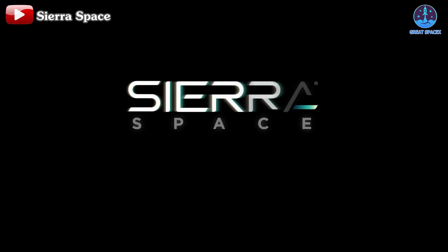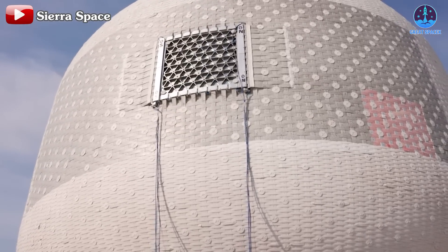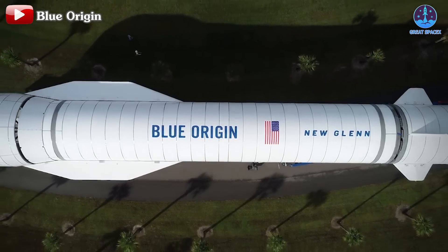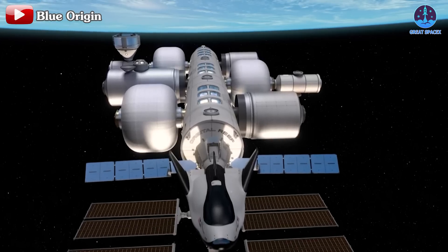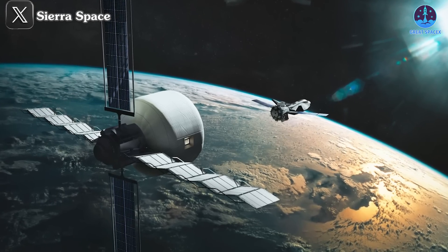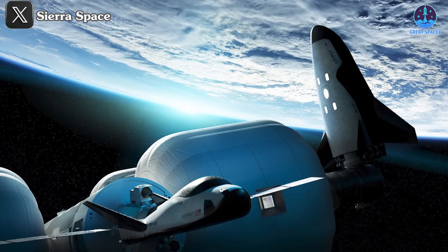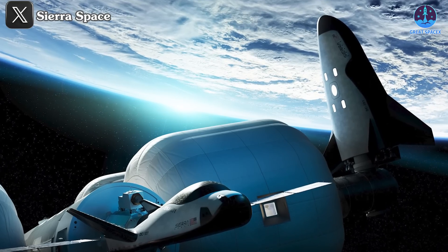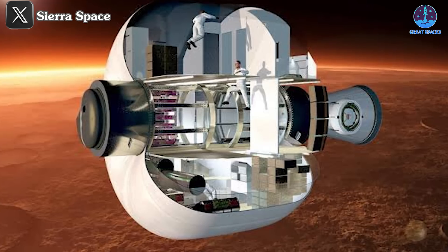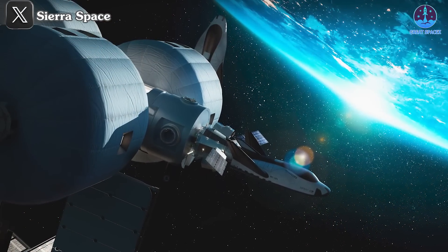Despite these promising advancements, Sierra Space faces significant challenges. Securing certification from NASA is a rigorous process, and ensuring the LIFE module meets the uncompromising requirements for crewed missions will take time and meticulous effort. The company must also navigate its partnership with Blue Origin for the Orbital Reef project, where discrepancies in development pace between the two companies could hinder progress. Another hurdle lies in ensuring durability and functionality in extreme environments for deep space missions. Despite these challenges, Sierra Space's vision represents not just a technological leap, but a reimagining of how we can live and work in space, and the LIFE module could become a cornerstone of humanity's next chapter in space exploration.